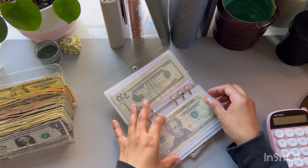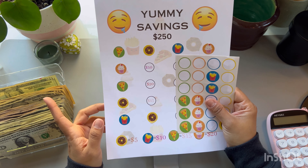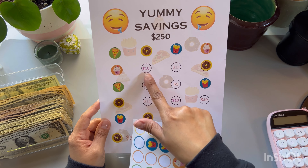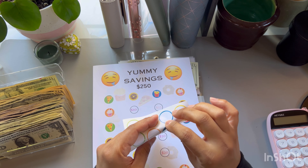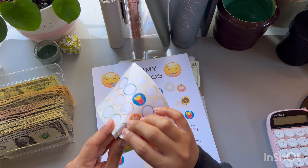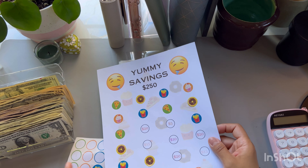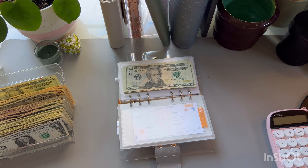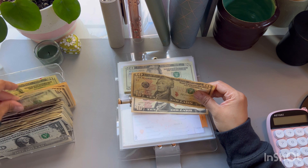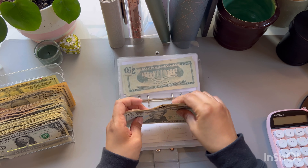Now we have the yummy challenge. I'm going to be doing two today — a $10 and a $15. A $10 is a French fry and a $15 is a slice of pizza. This challenge goes to health once completed, so that'll be $250 going to health. We have $20, $40, $60, $80, $100, $120, $130, $140, and $145. I just sometimes can't believe how quickly we are able to save.